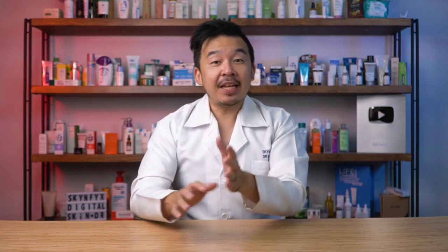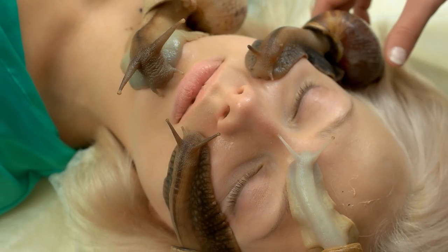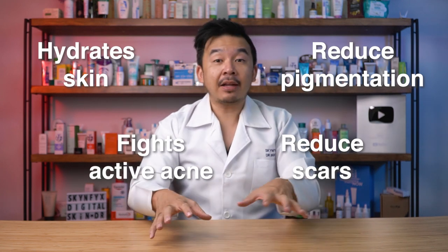Roughly 20 years ago, Chilean snail farmers — yes, that's a real occupation — harvested snails for French cuisine like escargot and noticed that their hands were nice and smooth without any wrinkles compared to the rest of their body or face. This discovery led to snail spas popping up in Thailand, where large snails are placed on your face and allowed to roam freely, naturally excreting mucin on your skin. These spas are touted to reduce pigmentation, hydrate skin, reduce scars, and combat active acne.